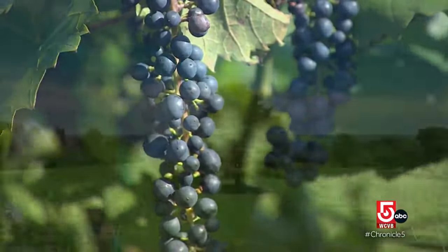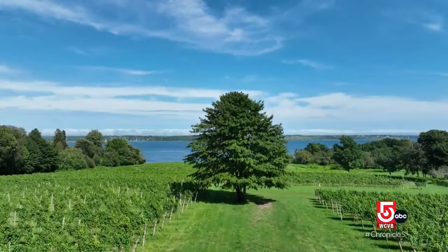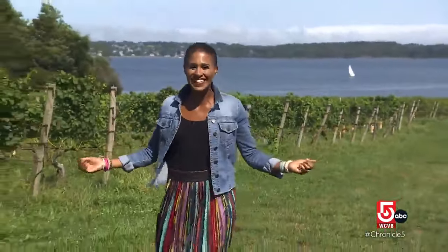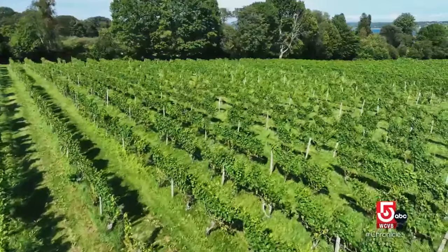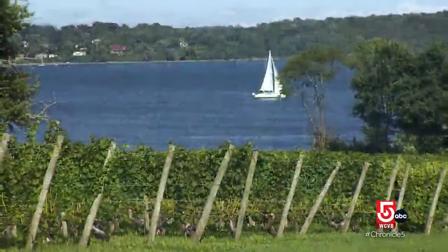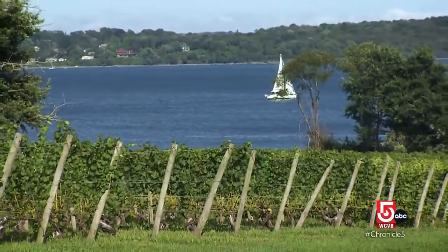Green Valley views on Aquidneck Island in Rhode Island. Welcome to wine country. Not far from the banks of the Sakonet River is Greenville Vineyards, a six-generation family farm set on 73 acres.